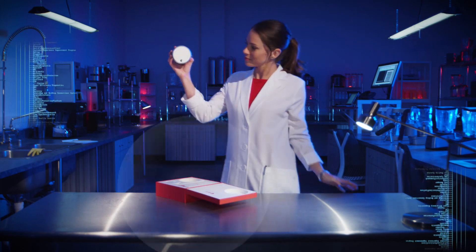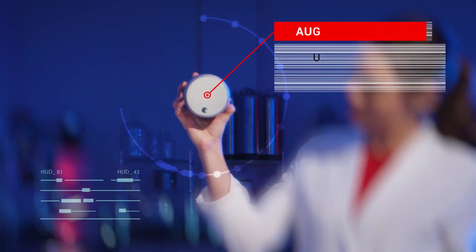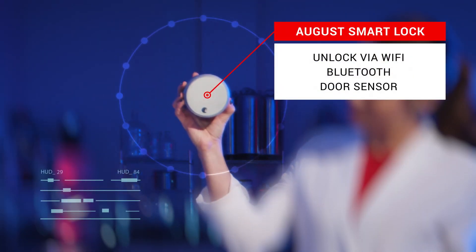According to the manufacturer, this door lock works with Alexa, Google Home, Nest, and more. You can control it via Wi-Fi and Bluetooth. It even detects when doors are open or closed.